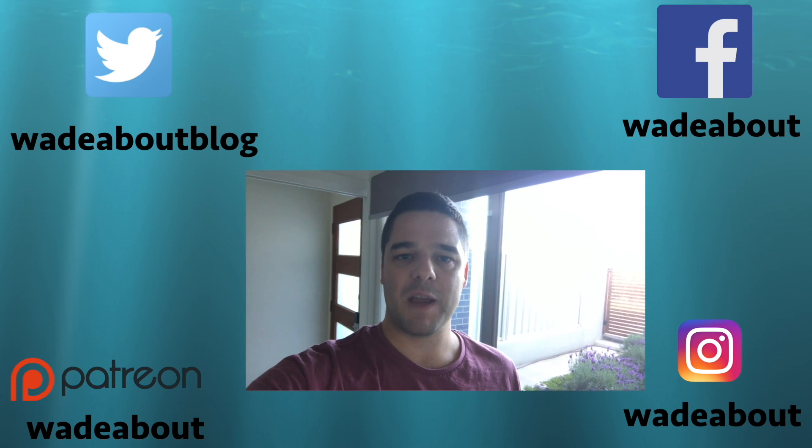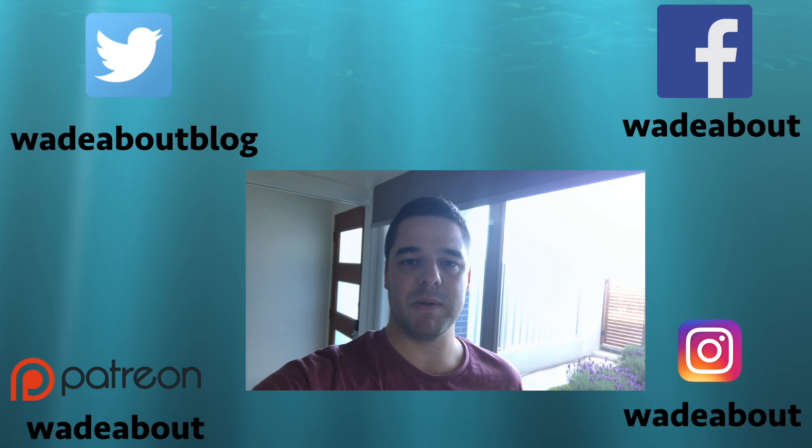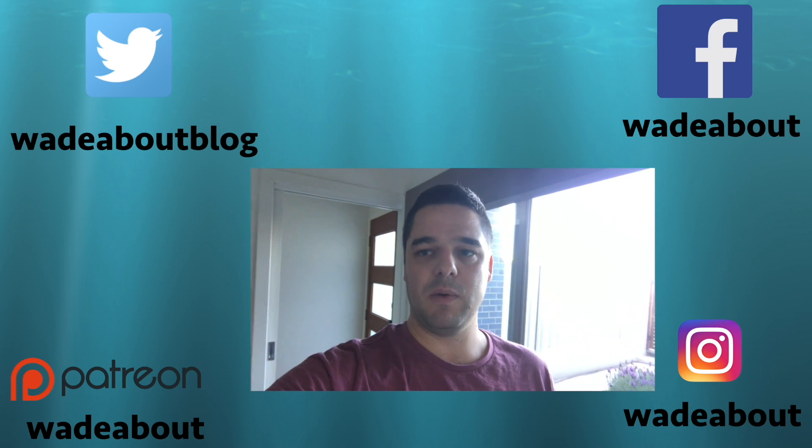I really wanted to thank my Patreon supporters, because without people like them videos like this wouldn't be able to be made. You'll see the link to Patreon — it's Wade About — and I really wanted to say thank you again.